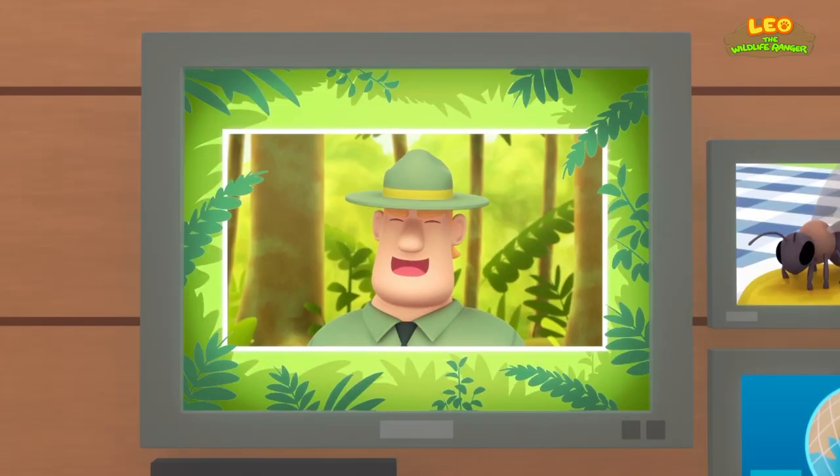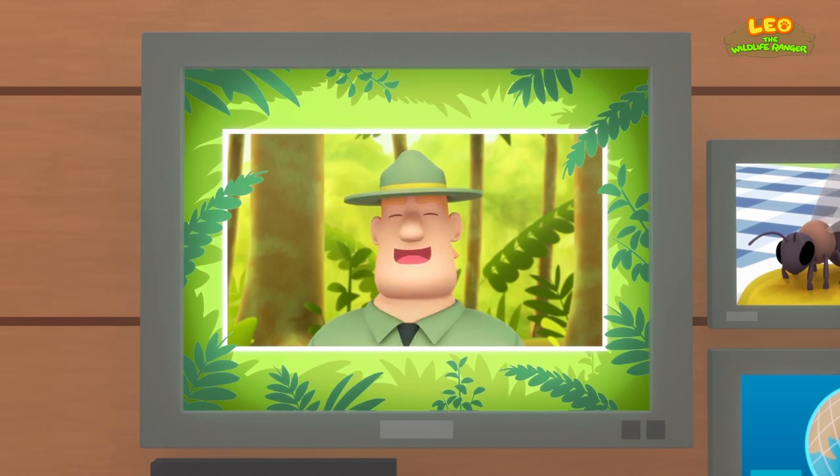Good job, children. You did it. You are amazing wildlife rangers.